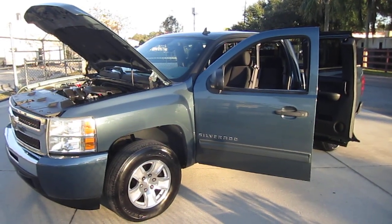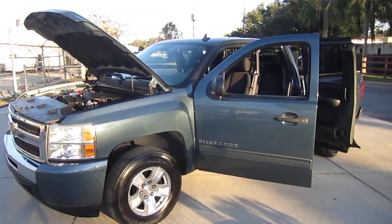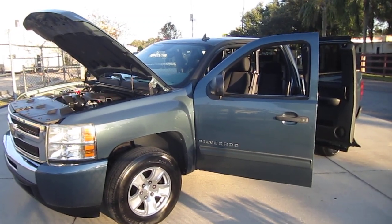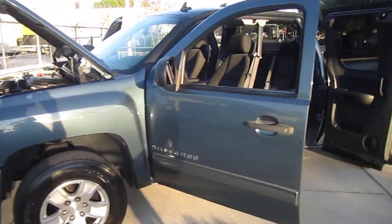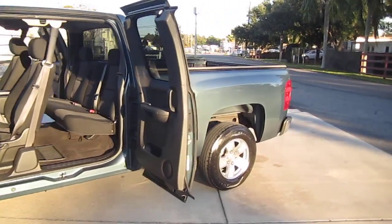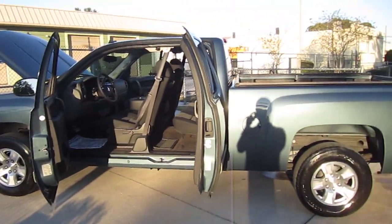Good afternoon, YouTube. Here's Nick from Meticulous Motors again, and here for sale today we have a beautiful 2010 Chevrolet Silverado extended cab LS two-wheel drive. This comes with a 4.8 liter V8 engine and very nice clean condition on this truck. It should be because it's a one-owner, no-accident, auto-check certified vehicle.